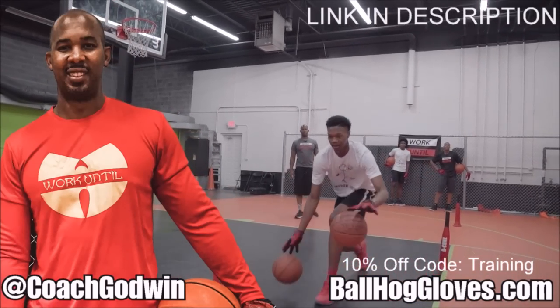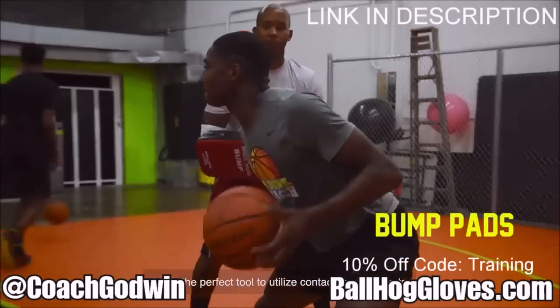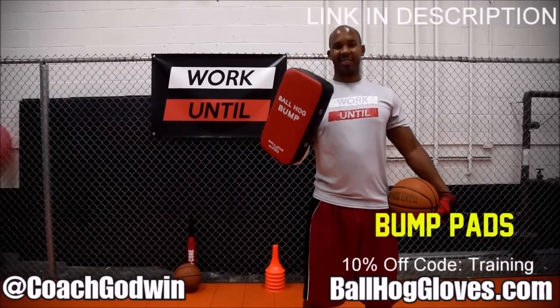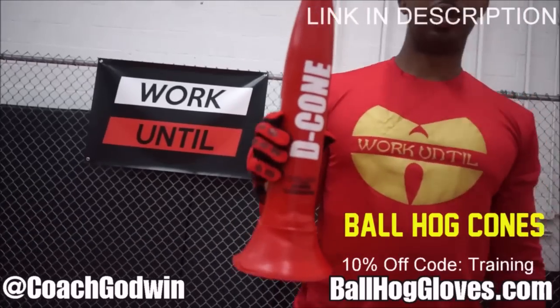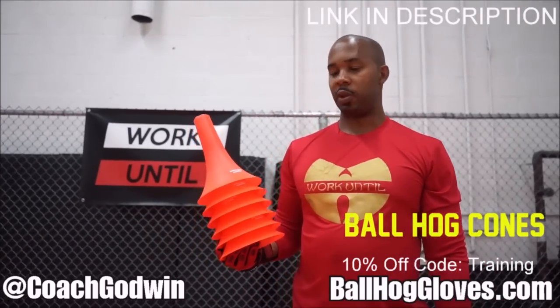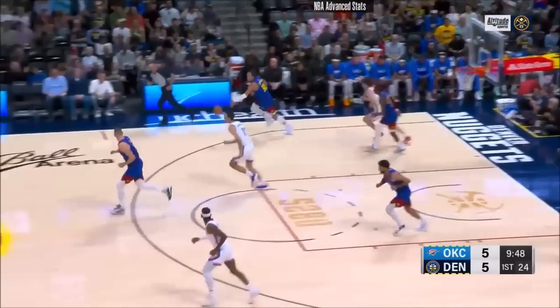This is Coach Karan Godwin and these are the Ball Hog Gloves training products. We have everything you need from ball handling gloves, bump pads, shooting eggs, and cones. Go to ballhoggloves.com. God first, work hard.